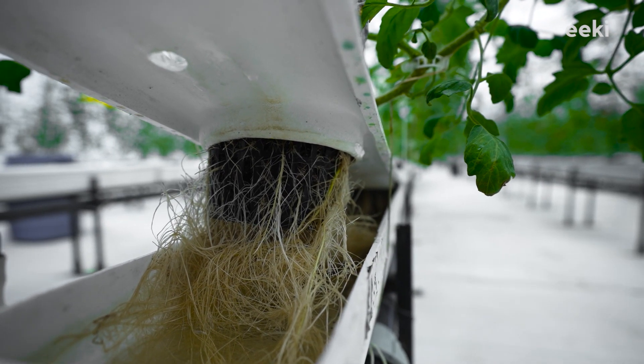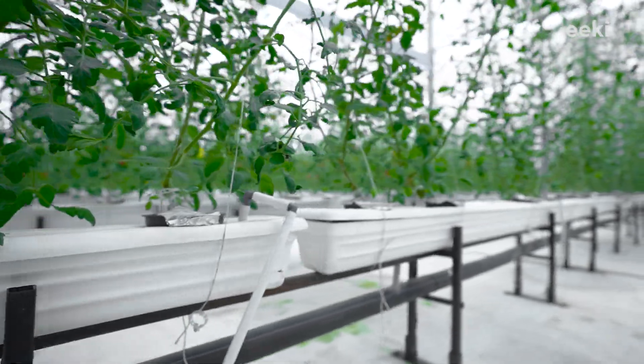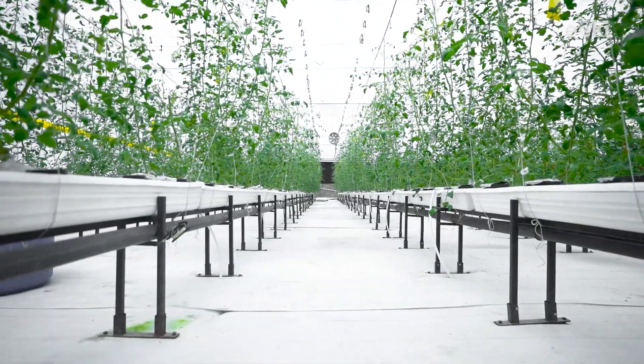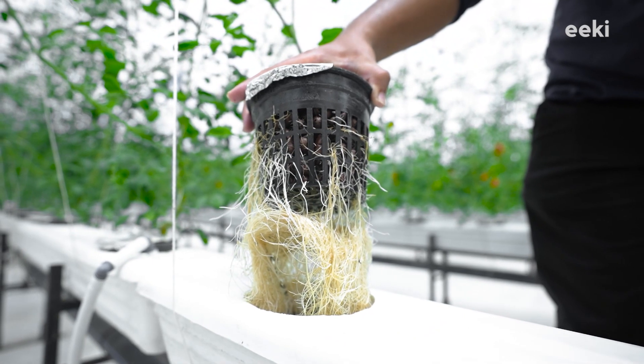After conducting years of research and experimentation on various polymers and designs, we have developed our patented growing chambers. As we can see, they don't use any soil or cocopeat to grow plants.